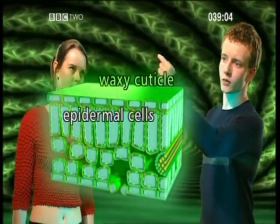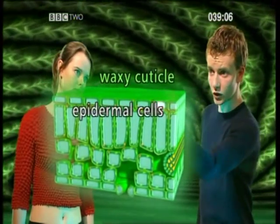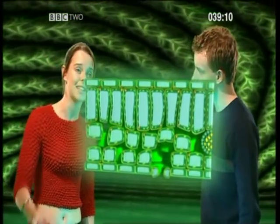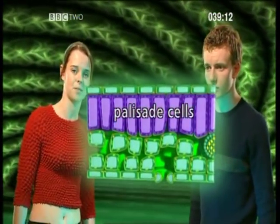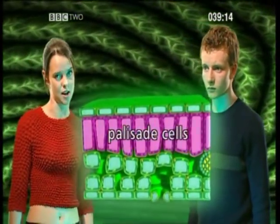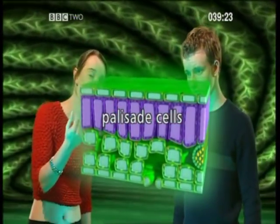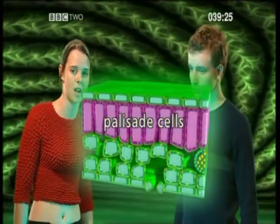So we've got the waxy cuticle, and then we've got the epidermal cells. Underneath these are the palisade cells. These are highly specialised and designed for photosynthesis. Do they have special features to help them do this? Yes. The palisade cells are tall, which gives them a large surface area down the side.